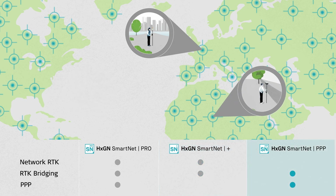And Hexagon SmartNet PPP — the correction service that's available from satellite and mobile internet with no dependency on network RTK coverage.